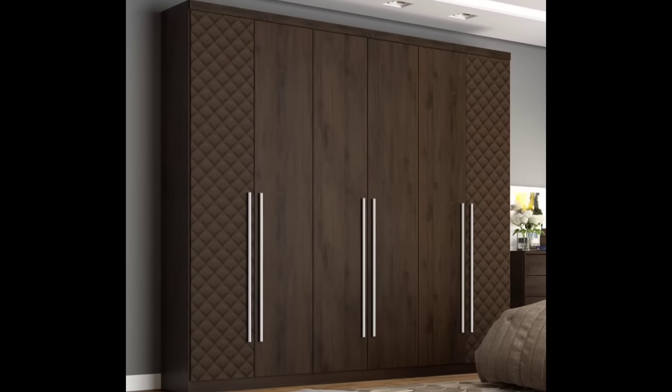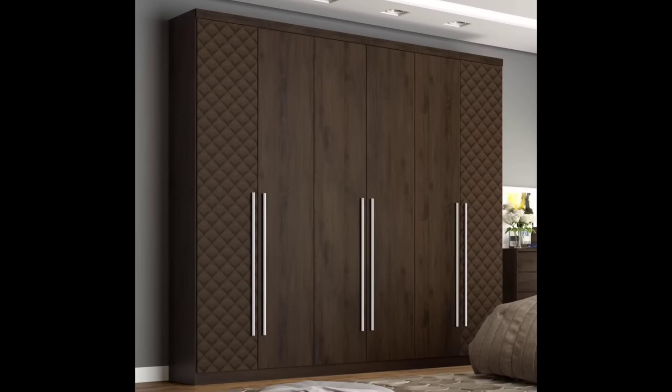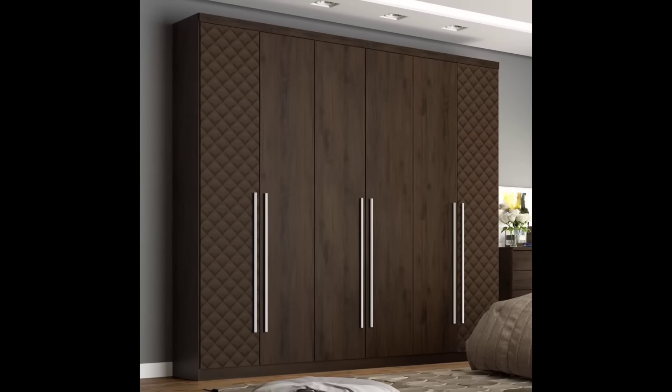Hello everyone and welcome to Decor Puzzle. In this video we'll be telling you some bedroom wardrobe ideas.